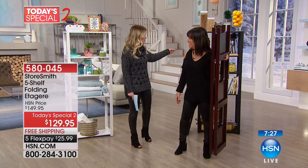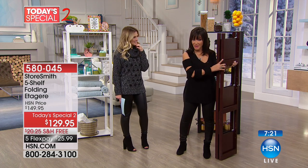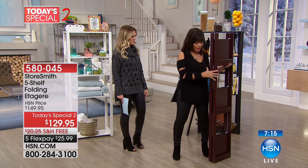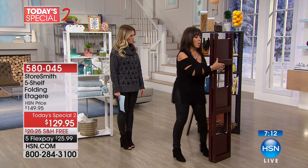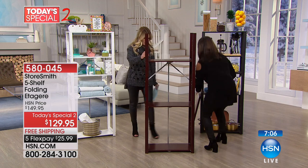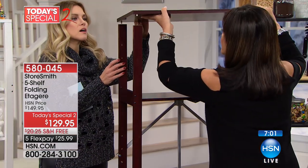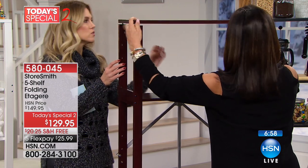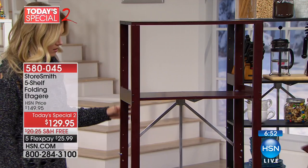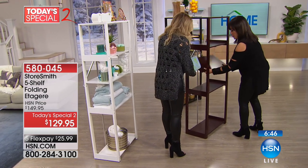You just carried this in with one hand! Because you can be your own decorator. This is our beautiful Storesmith five-shelf étagère. Look how easily it packs down, and watch what happens — you just simply open it up. It's fully assembled. You don't have to have any tools, no hammers, nothing. You pop the top right on — these little pegs go in the little holes. Easy breezy. Then you take your fifth shelf and it just pops right on.